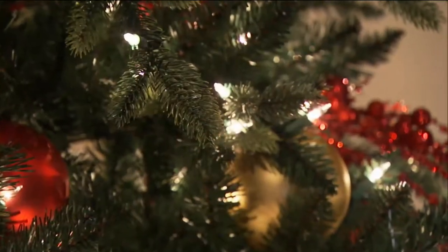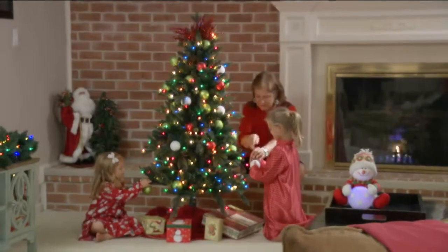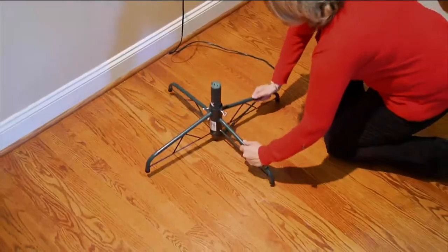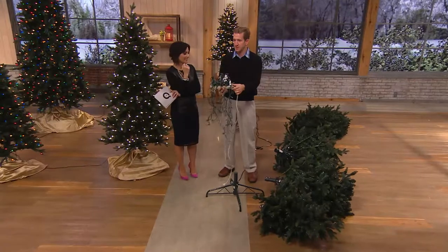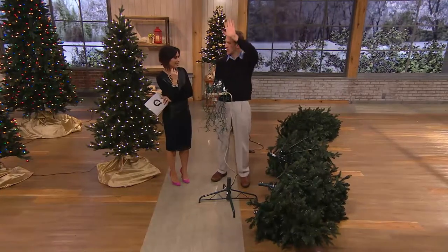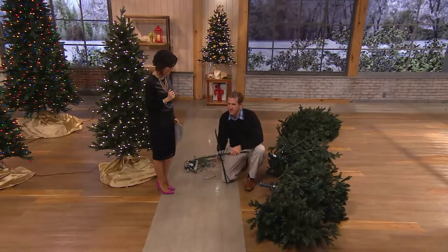This is the five foot tree, and this is the instant power technology. We give you the stand, and gone are the days of fishing cords through the tree and connecting sections to sections. It's over. There's just an outlet receptacle right at the end of the stand — as Dan Hughes said, if you can plug in a toaster, you can put your tree together.